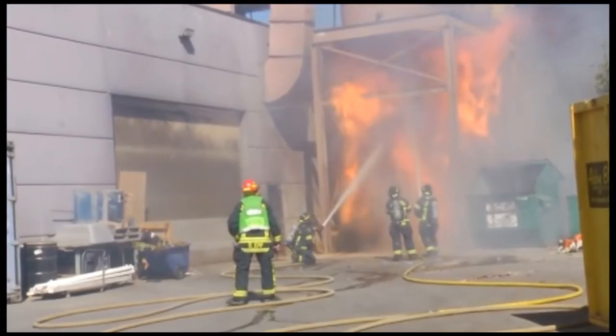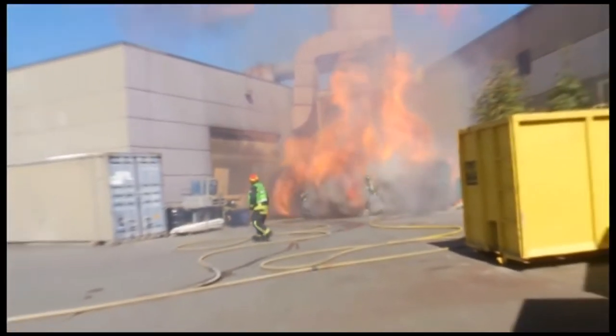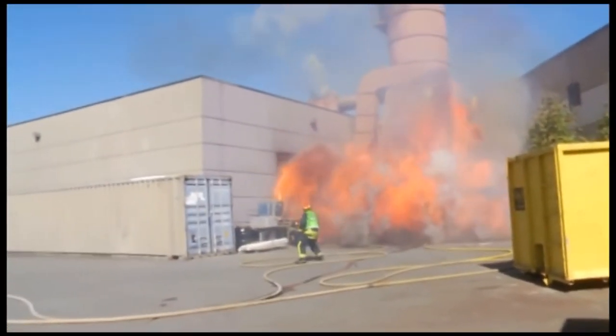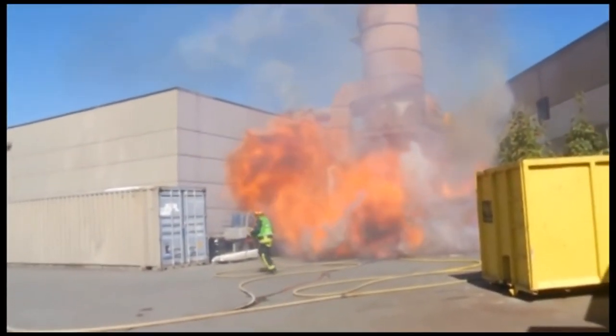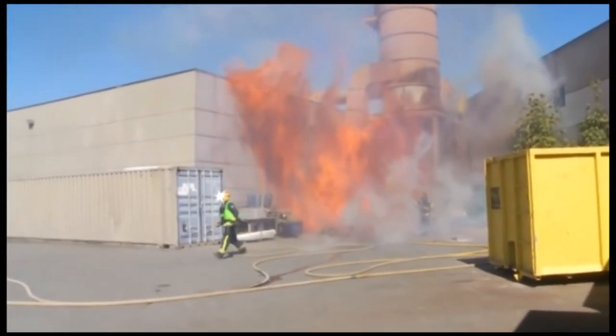Is the fire now under control? We are still working on it, just making sure it hasn't entered the building. And how much of a cleanup and overhaul is this going to be? It should be fine — it looks like it's contained in the hopper itself, so it shouldn't take long.